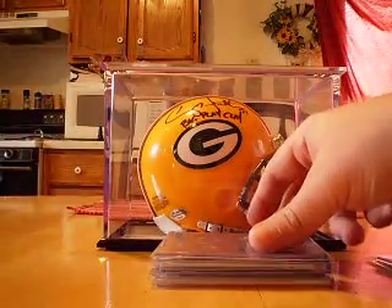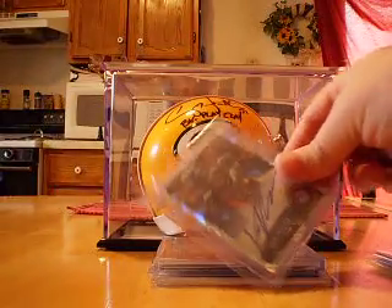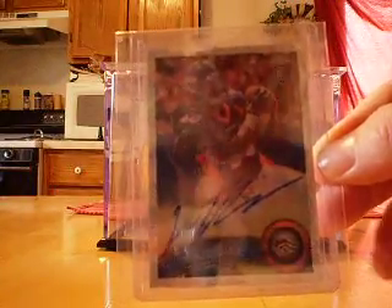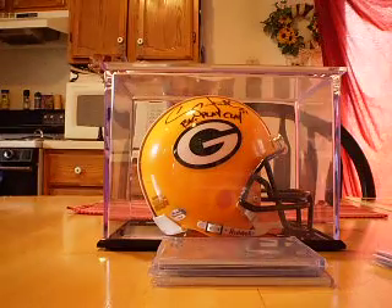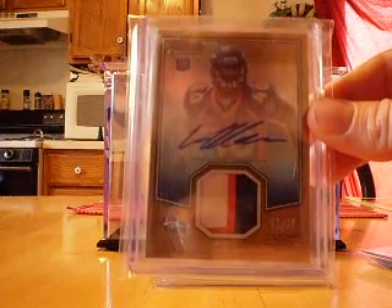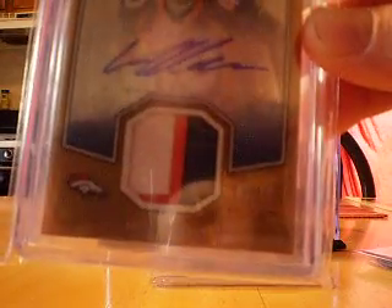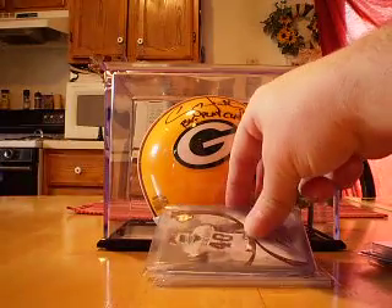Then the base rookie card red refractor numbered 21 out of 25. This right here is the crystal atomic refractor — I'm not really sure what they're called, but really crazy looking — an on-card autograph numbered, I believe, 20 out of 50. And the last thing from Chrome: the Bowman Chrome patch autograph, really nice three-color patch in there, lots of stitching, numbered 2 out of 10.